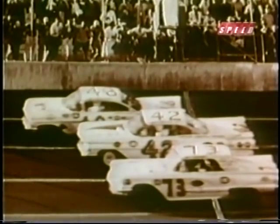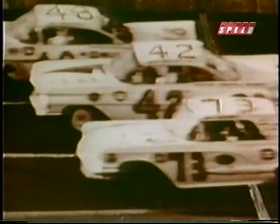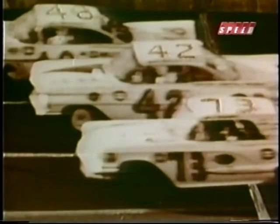The official decision gave Lee Petty, in number 42, the victory by a margin of less than one yard over Johnny Beauchamp's number 73.